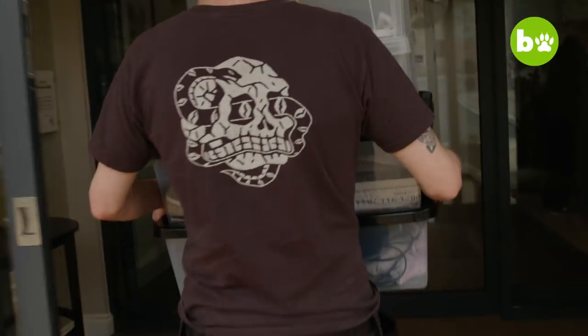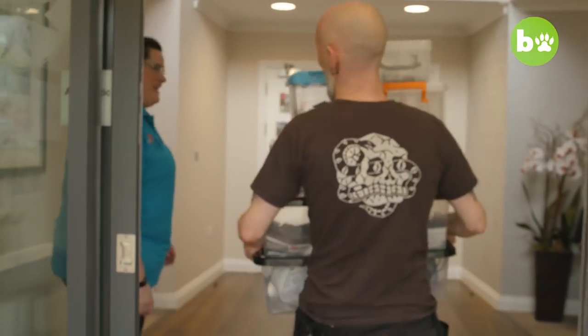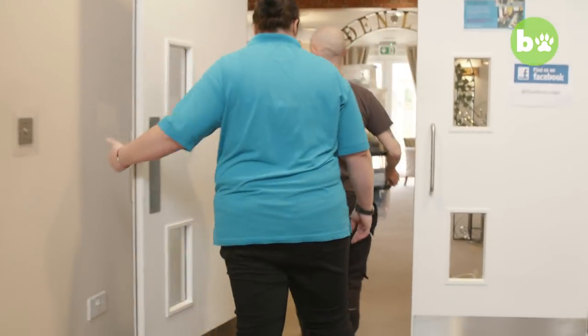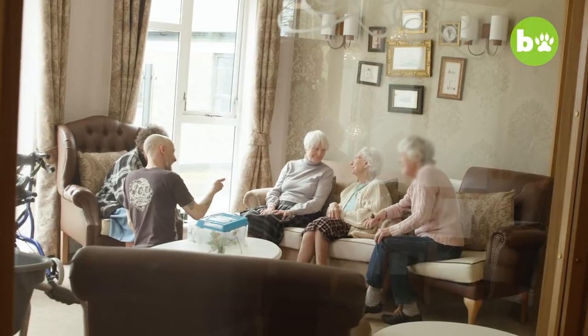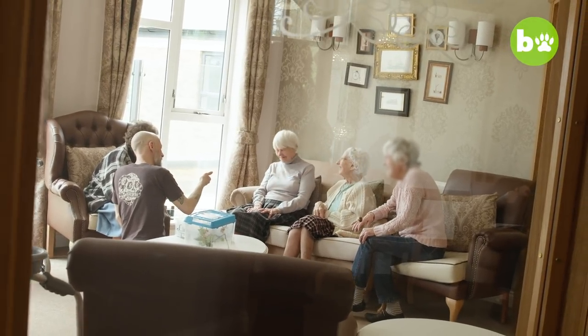When Chris comes in, he brings in a selection of exotic animals. It gives the residents a purpose — it gives them something to look forward to, something to enjoy. Living with dementia can be difficult. Even if they don't remember that experience, they still have that feeling of enjoyment. They've actually done something for the purpose of today, for their wellbeing.